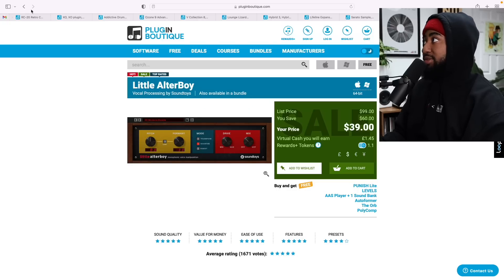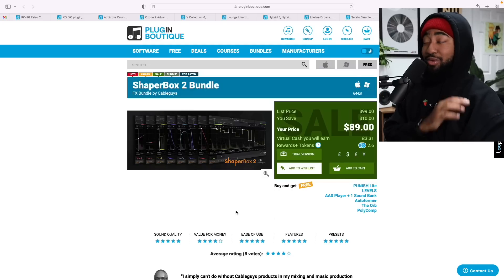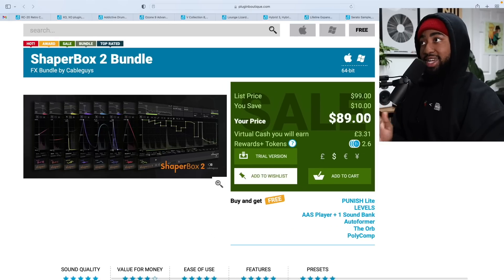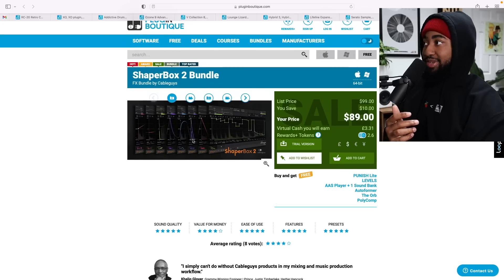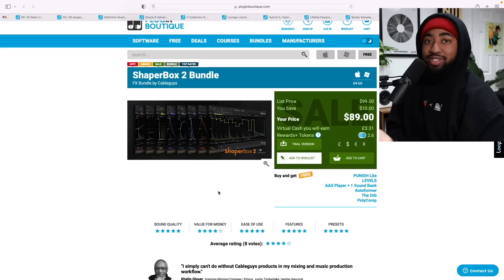Next up we got Shaperbox 2. I kind of don't use it as often but it's still a great plugin. I use Halftime a lot and that's part of this bundle — it's $90, which is 10% off. But it's like seven or eight plugins in one, so it's a really dope deal. Grab the trial if you don't believe me. I honestly need to use it more, but it's worth knowing about.